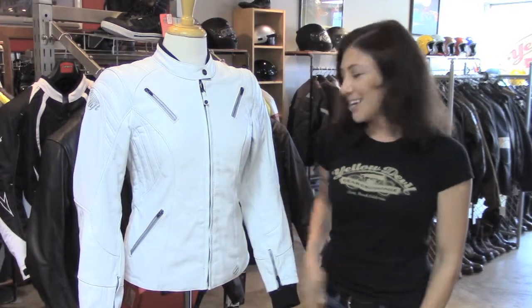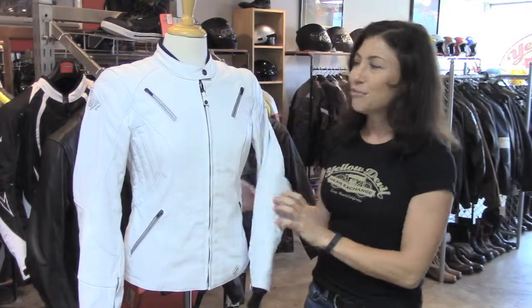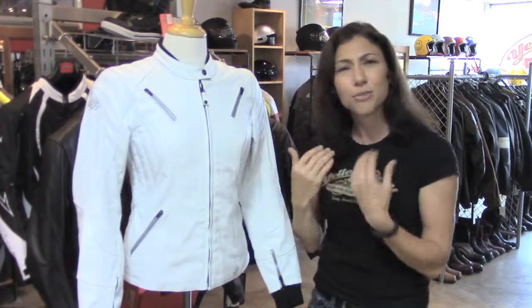There's a little bit of reflective piping on the back of the sleeve and across the lower back for some more nighttime visibility. And you've got a really soft air prene lining on the top of the collar, so that should keep it really comfortable against your neck.